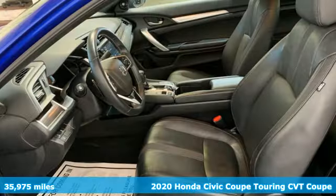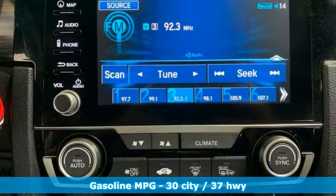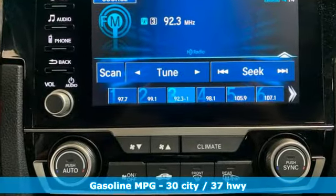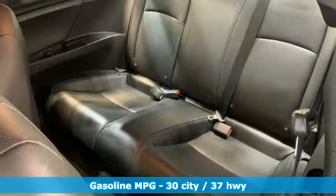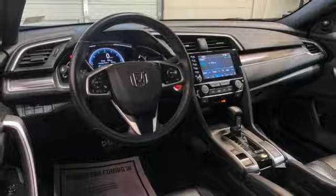Features include an integrated navigation system with voice activation, doors and push button start proximity key, front heated leather bucket seats, auto dimming rear view mirror, wireless phone connectivity, and dual zone climate control.